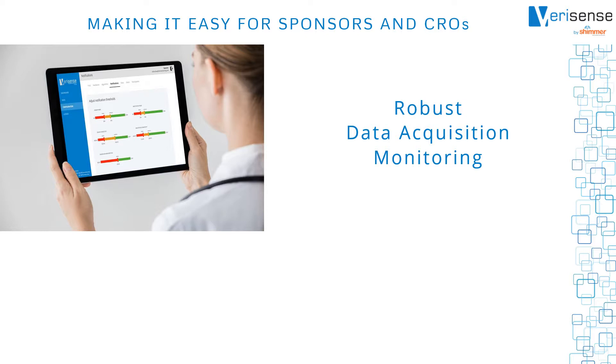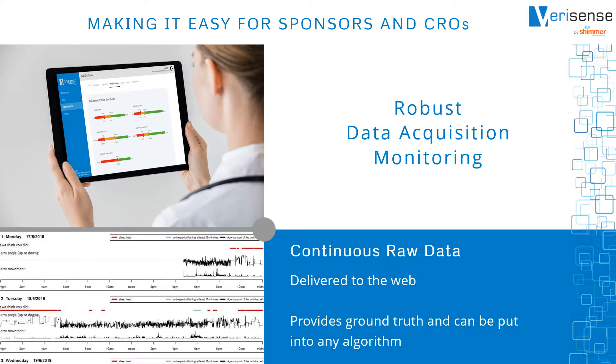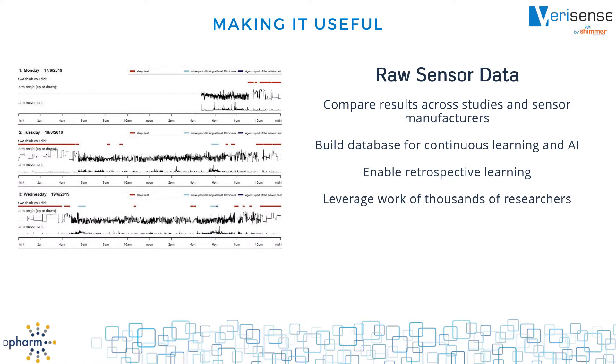Data acquisition is monitored every step of the way to ensure continuous raw data from the sensors is delivered to an AWS server that customers can access directly. This raw data provides the ground truth that regulatory agencies seek and enables the data to become useful. Raw data is critical — it allows you to build a database across studies and even across manufacturers. Availability of raw data opens up a world of academic research algorithms that have been developed over the last decade.